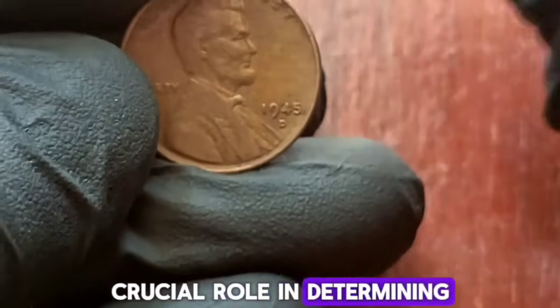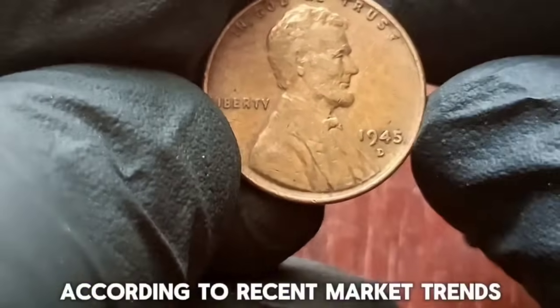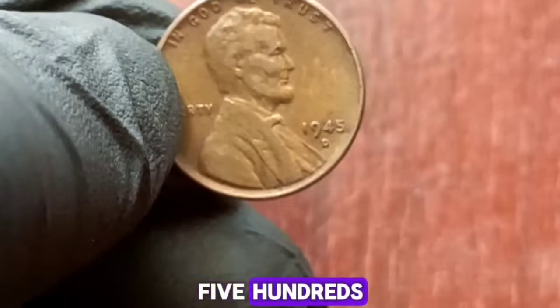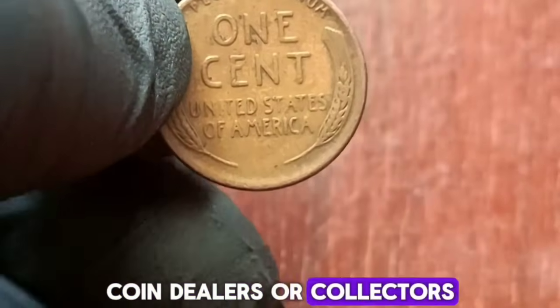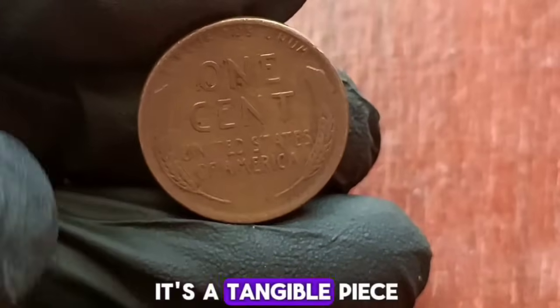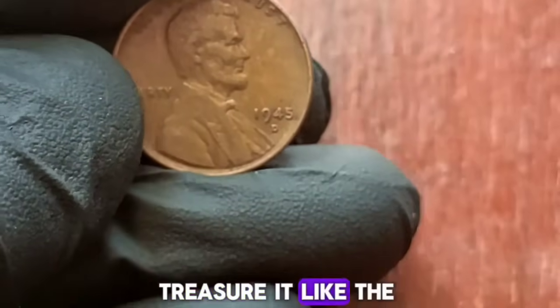The D mint mark located just below the year signifies that this penny was minted in Denver, Colorado. Mint marks play a crucial role in determining the rarity and value of a coin. According to recent market trends, a 1945 wheat penny with a D mint mark in extra fine condition can fetch anywhere between $500s, depending on various factors such as demand, rarity, and overall condition. The value of coins can fluctuate over time, so it's always a good idea to stay updated on the latest trends and consult with reputable coin dealers or collectors. The 1945 wheat penny with a D mint mark is not just a piece of currency — it's a tangible piece of history that holds both sentimental and monetary value.